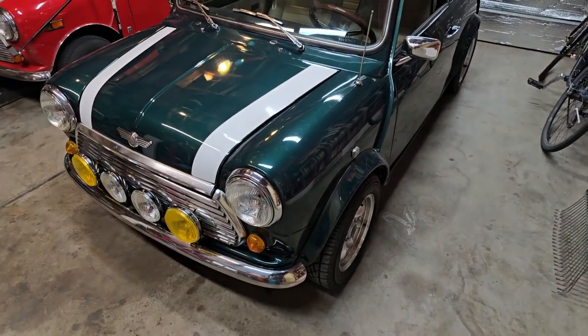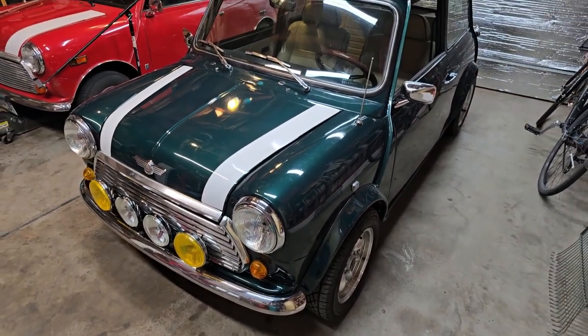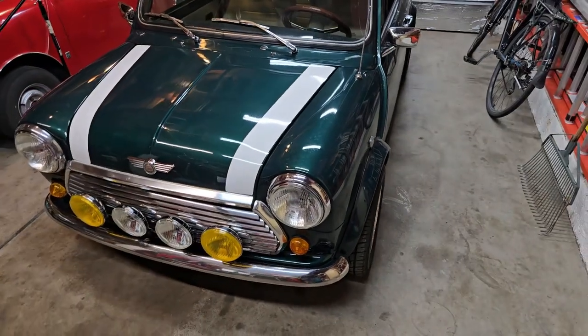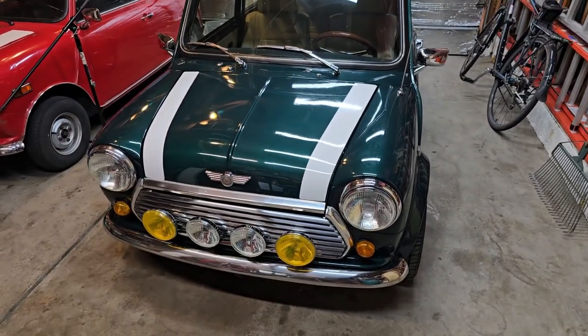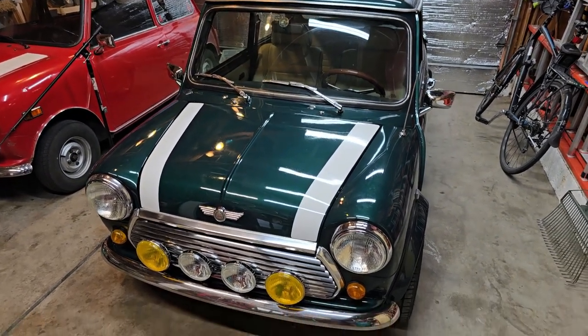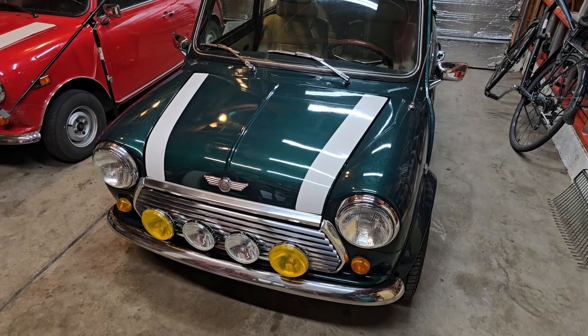I'm going to go ahead and feature each little bit that I have to do to this car to get it back up and running. I did drive it a little bit before I put it in the garage and there's some minor brake work that needs to happen, and it seemed like it was running kind of rough, so we'll just have to see what's going on.